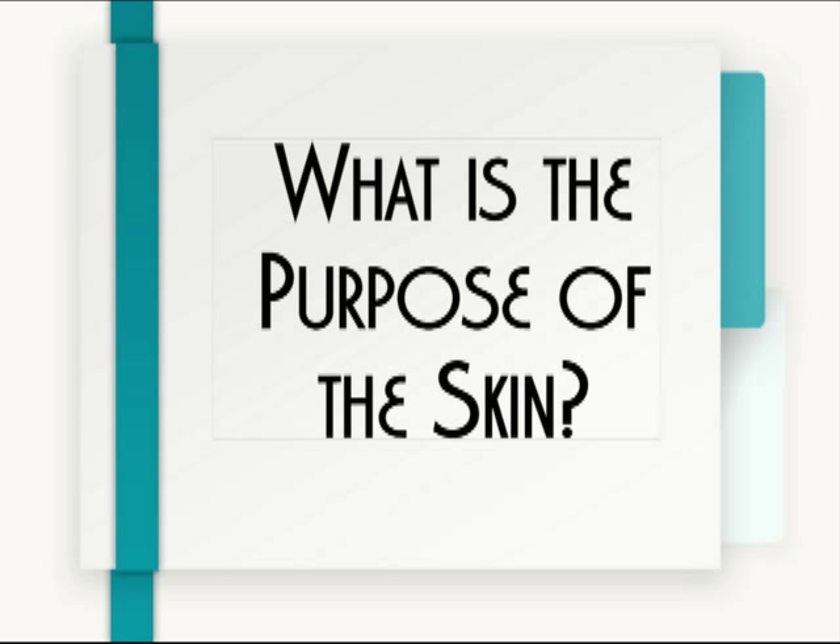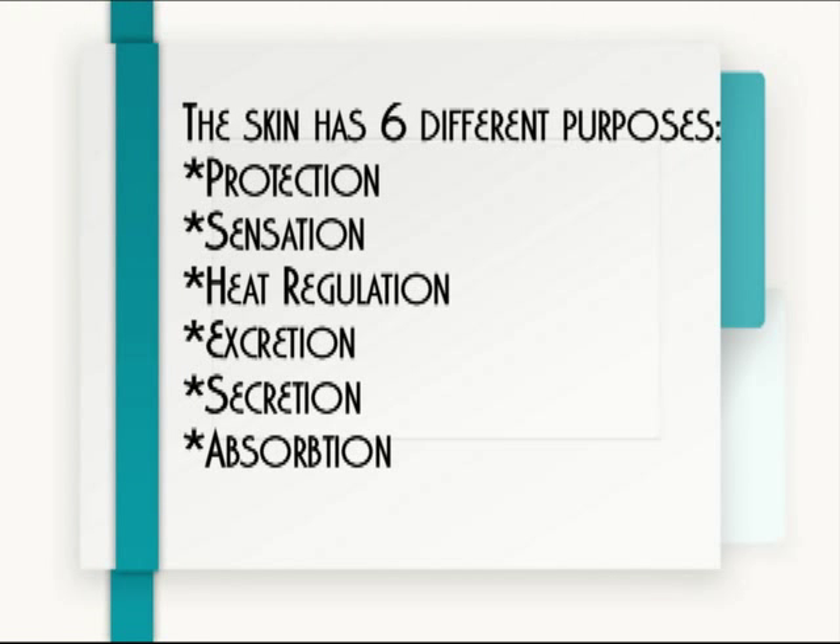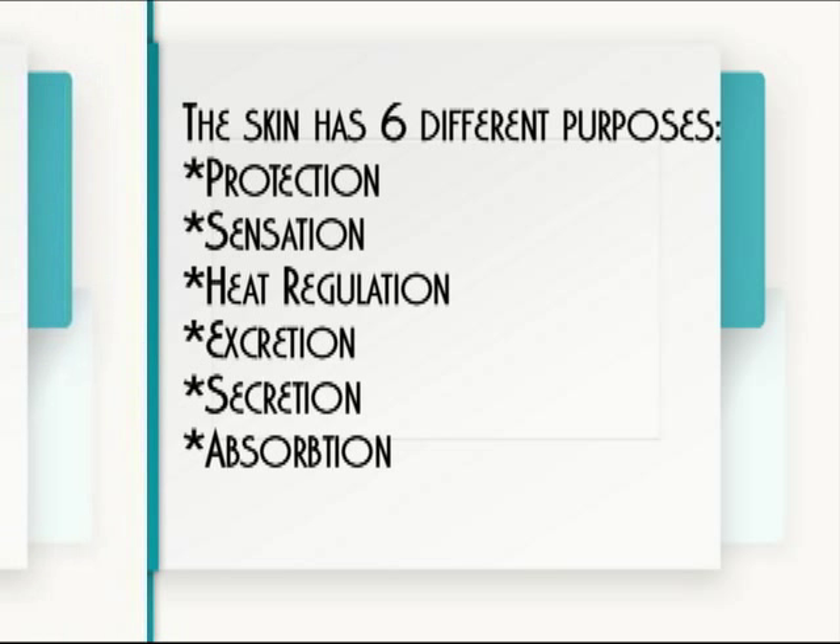What is the purpose of the skin? The skin has six purposes: protection, sensation, heat regulation, excretion, secretion, and absorption. Let's look at them now.